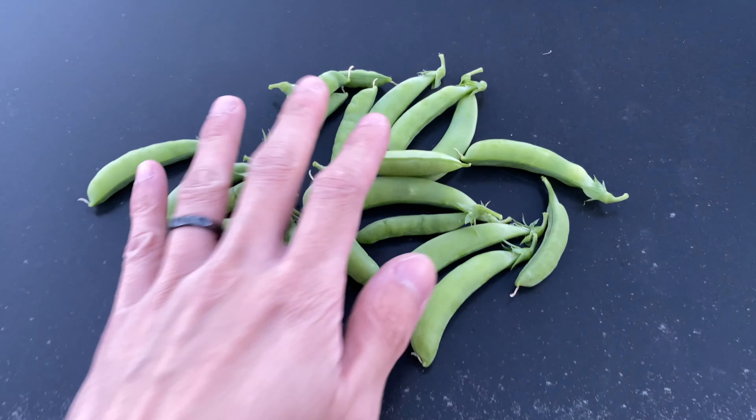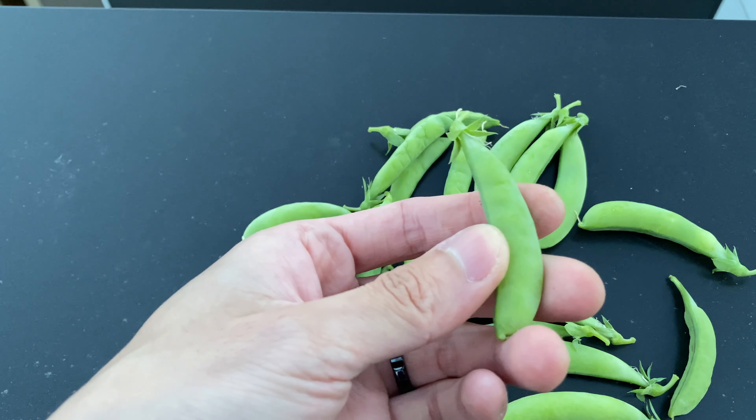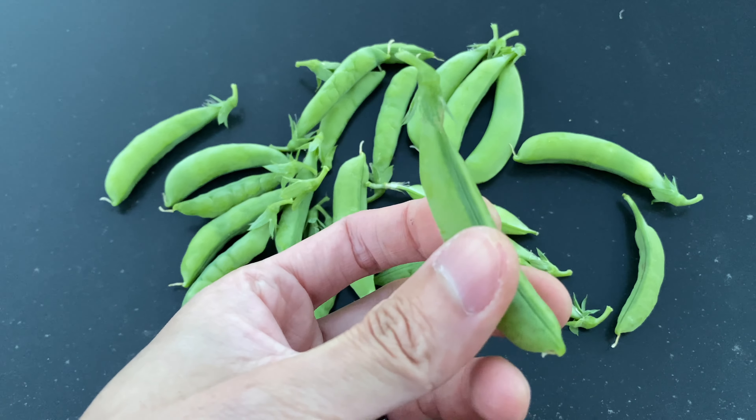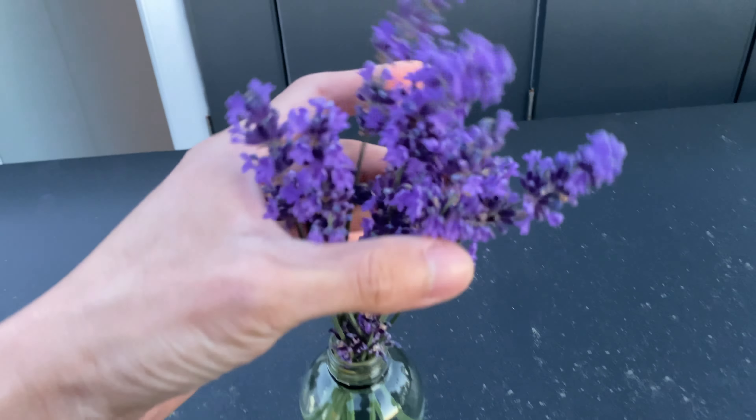On July 12th the same day I also harvested a bunch of sweet peas. They're all looking pretty full. And I also harvested some of the lavender flowers for indoors.